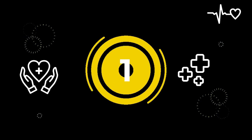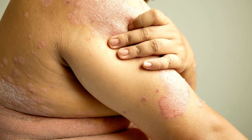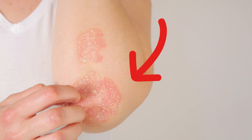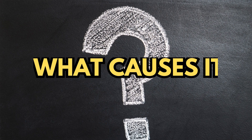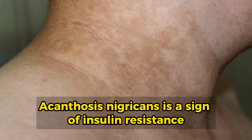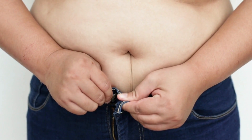Number 1: Acanthosis nigricans. This skin condition causes a dark patch or band of velvety skin that can appear in body creases such as your neck, armpits, or groin. Sometimes the patches can also appear on your hands, elbows, or knees. Acanthosis nigricans is a sign of insulin resistance and can be a sign of prediabetes or type 2 diabetes. It is common in people who have obesity.